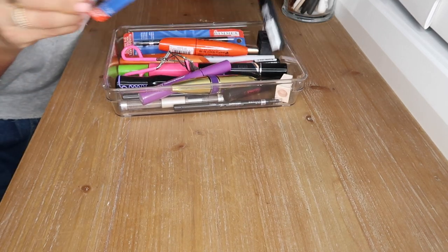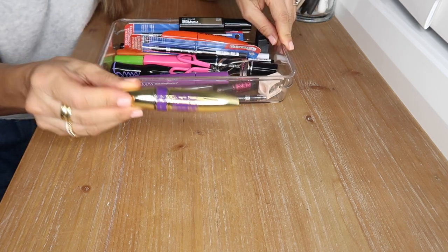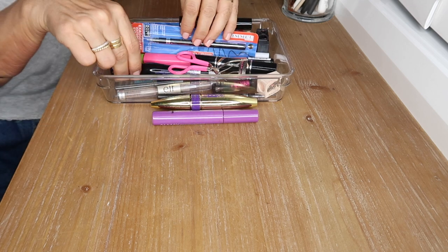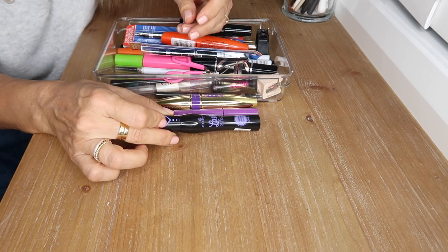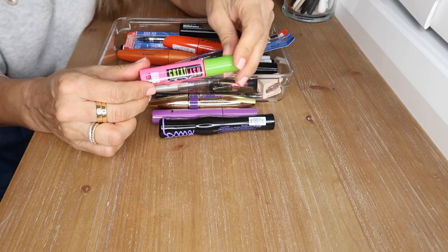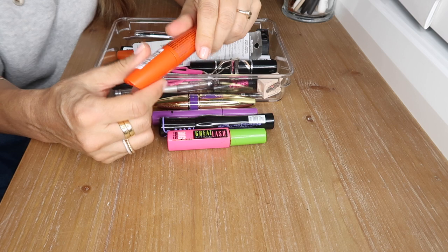This is the last tray — mascaras, brow products, and things of that nature. This is the Maybelline Big Shot mascara — awesome from the drugstore. Almay Thickening Mascara — another excellent drugstore mascara. Essence Lash Princess Volume mascara — another awesome mascara for just six dollars, would you believe.